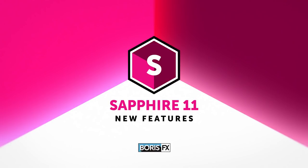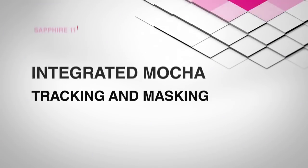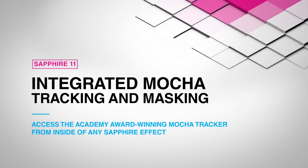Boris FX is proud to present the latest release of our flagship suite of VFX plugins, Sapphire version 11. Sapphire 11 has some exciting new features, like a revolutionary new tracking and masking workflow with the integration of the Academy Award winning Mocha Pro planar tracking engine directly inside of all of Sapphire's effects.